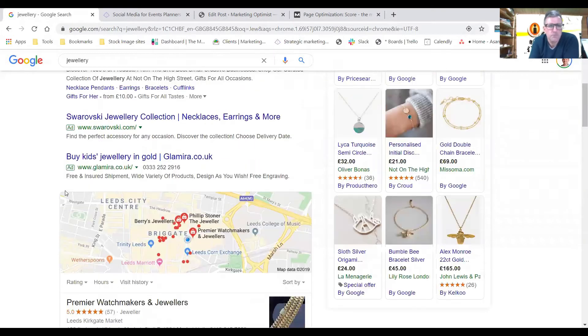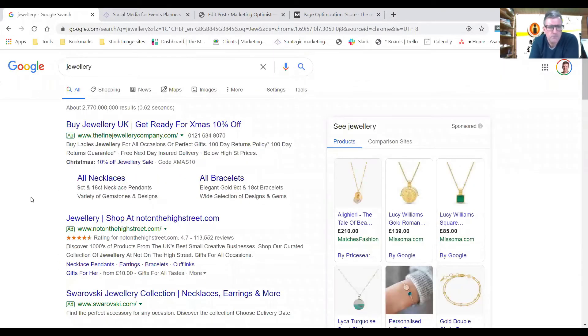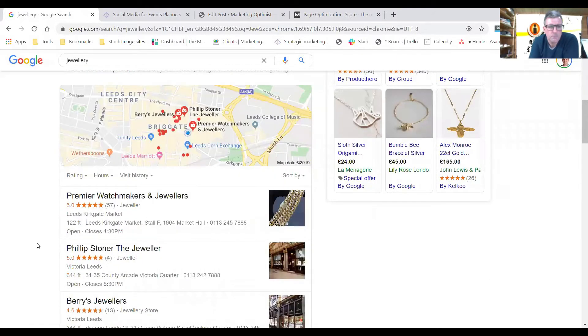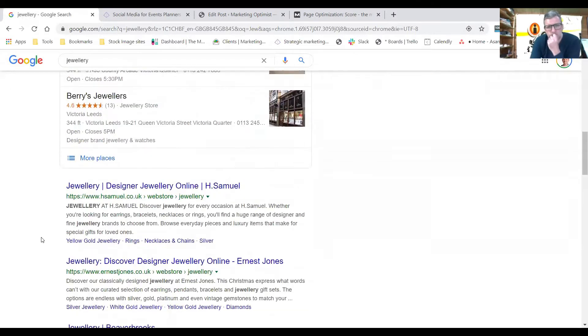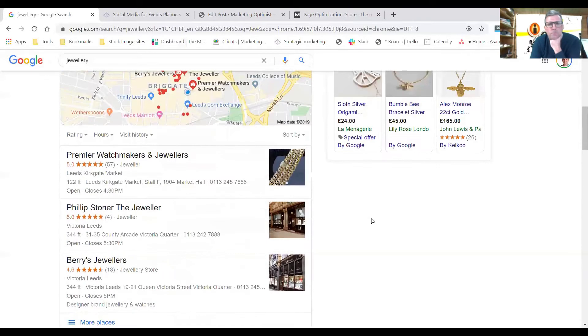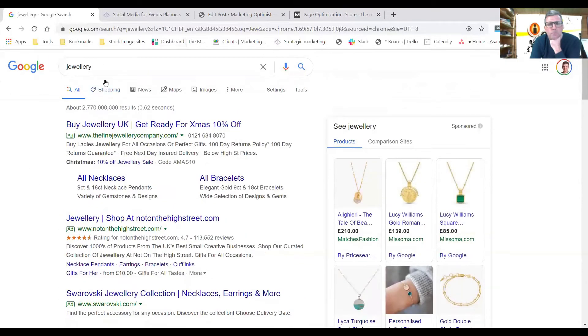If you're a local jeweler, the place you want to appear is on the map — if Google shows me jewelers in Leeds, I can literally walk to them. The local element works really well, but if you're trying to rank nationally for 'jewelry,' you've got really stiff competition from brands that have been around a long time, have huge marketing departments, huge budgets, and are well-known names. You're going to really struggle.